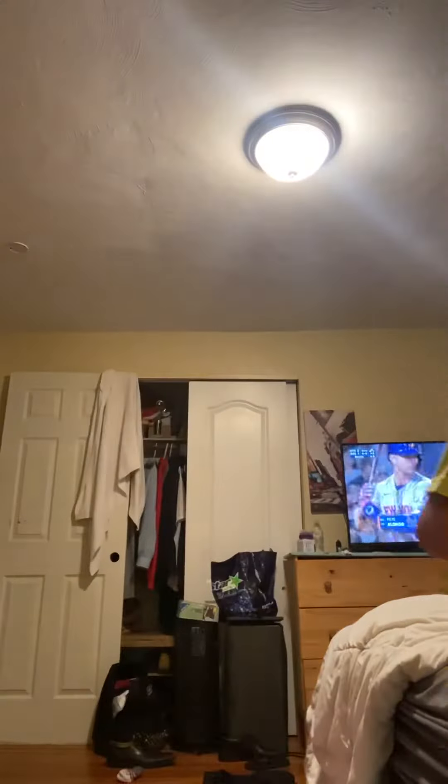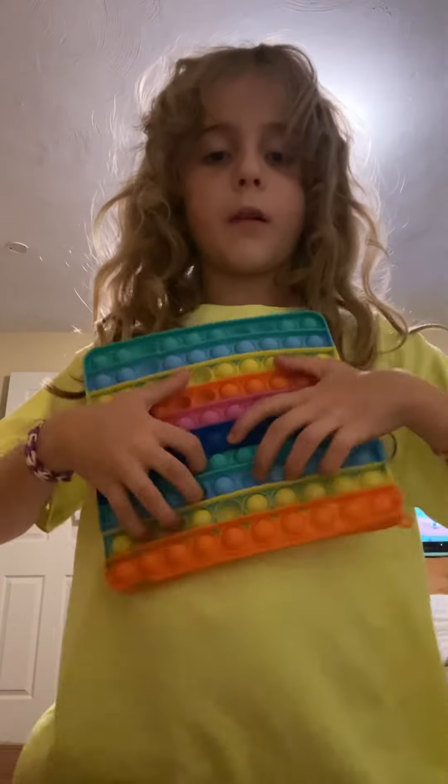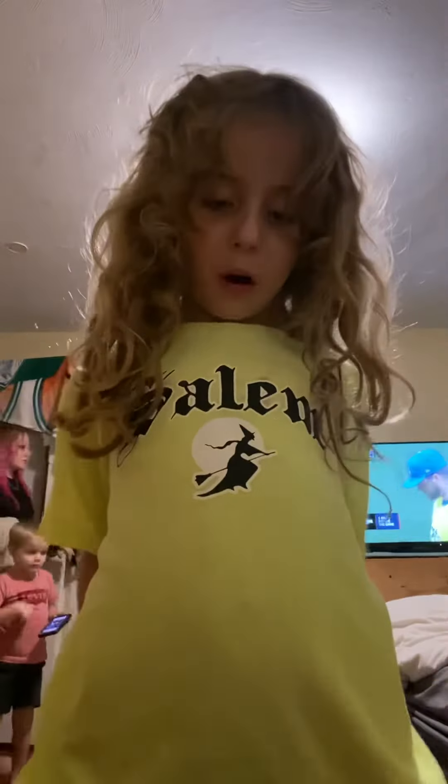And then I have like this big square. This is a pretty big Pop-It too — pop all these. One more, which is this keyboard. And just like tight, tight, tight, tight, tight. This is a Pop-It.